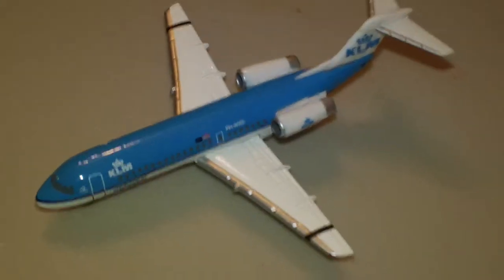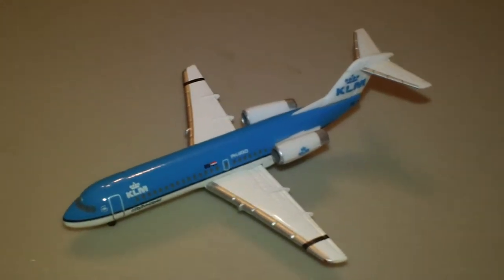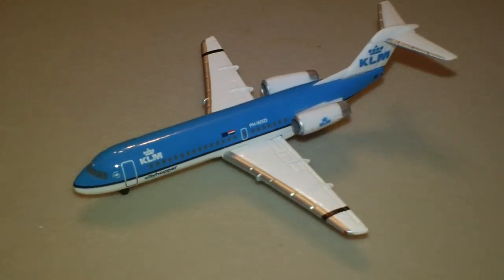Sorry about that, guys. I didn't even notice that on the back — I didn't even look at the back when I put the box down. But whatever, there's the plane.